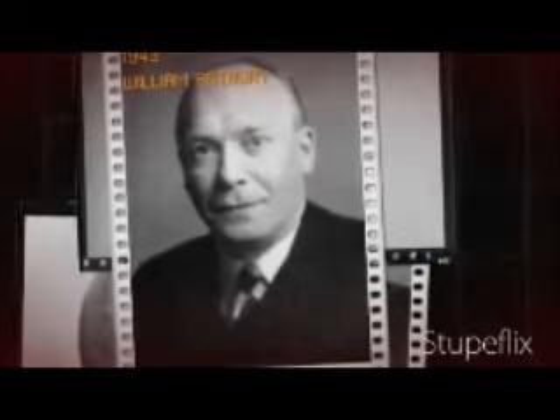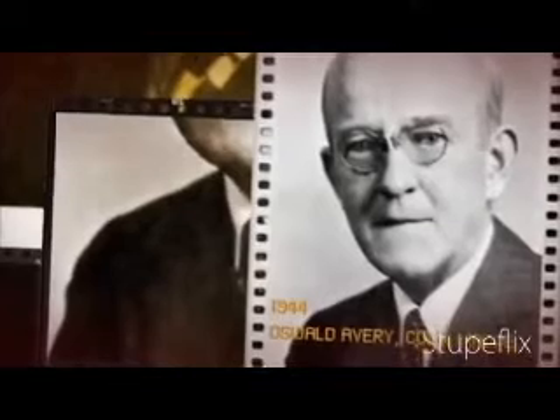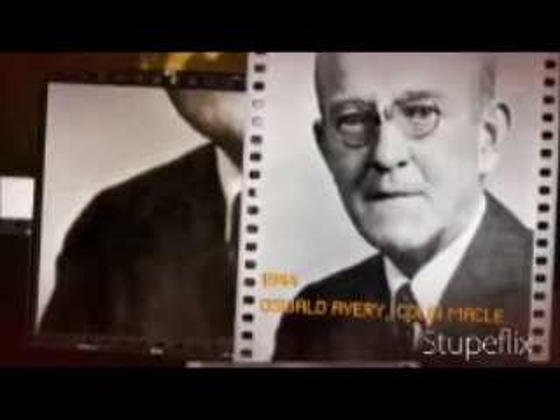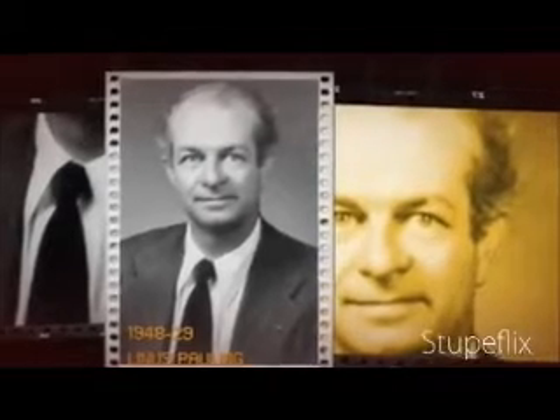1911: Thomas Hunt Morgan shows that genes are located linearly among chromosomes. 1943: William Astbury takes the first X-ray diffraction images of DNA. 1944: Oswald Avery shows that DNA is the transforming factor. 1948–49: Linus Pauling describes the shape of certain proteins as an alpha helix. 1950: Aaron Chargaff shows that there are equal amounts of nucleotides A and T and G and C — that there is an A for every T and a G for every C. 1952: Alfred Hershey and Martha Chase show that viral DNA, and not viral protein, directs the replication of new viruses.